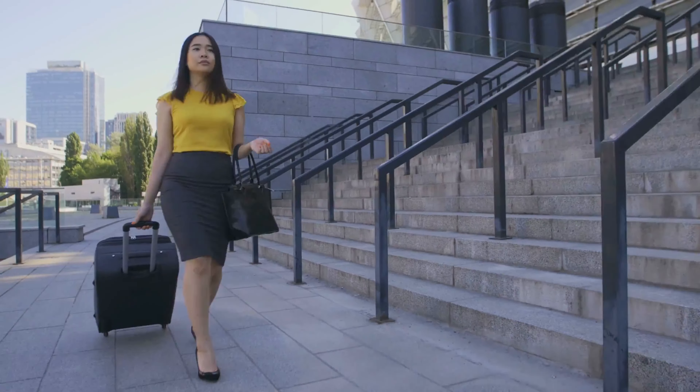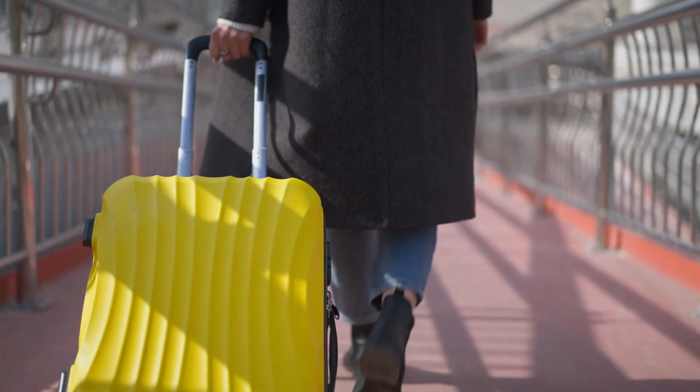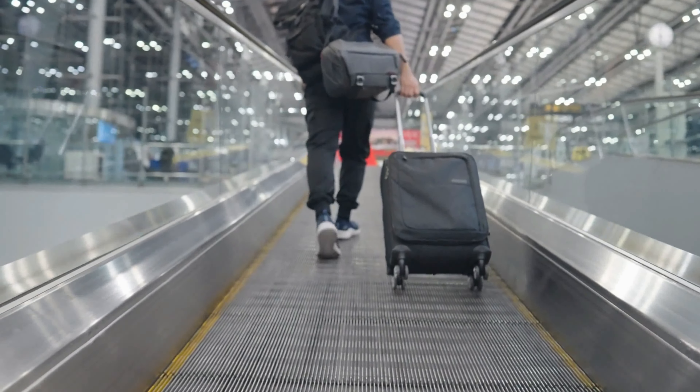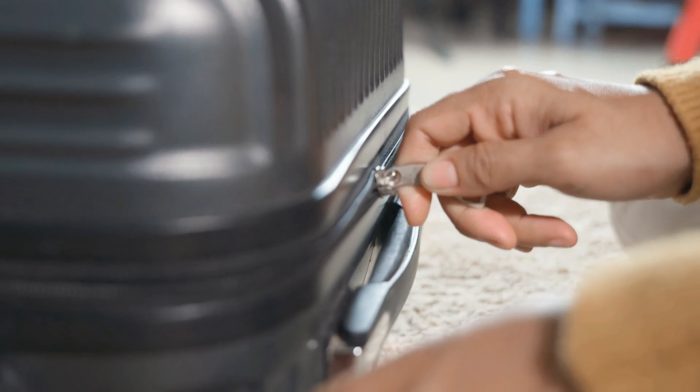Every frequent flyer needs a good carry-on. And even if you travel only occasionally, you'll be glad to have one on hand. But besides allowing you to bypass checked baggage, what makes a high-quality carry-on? If you ask us, it's about capacity, maneuverability, durability, and design.